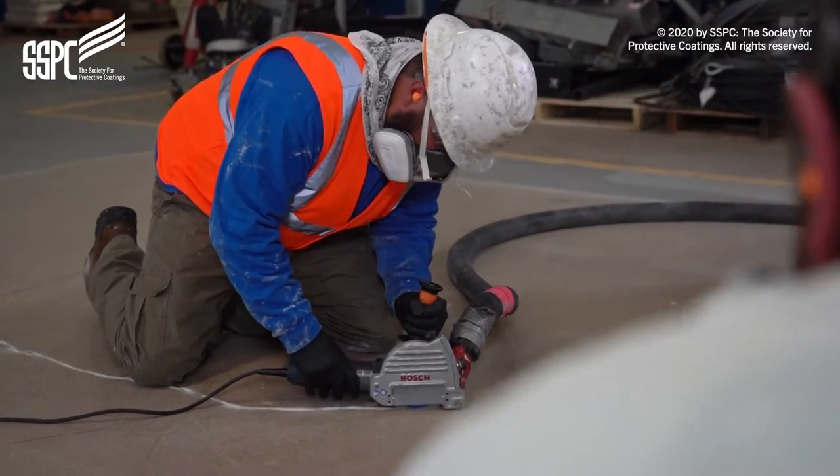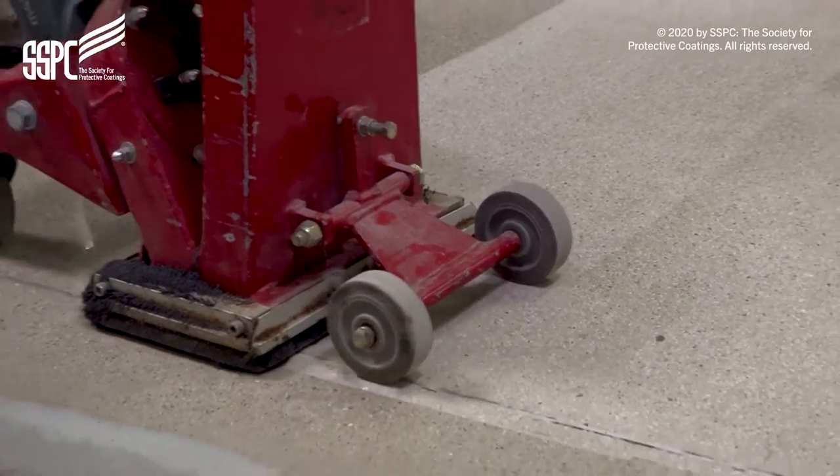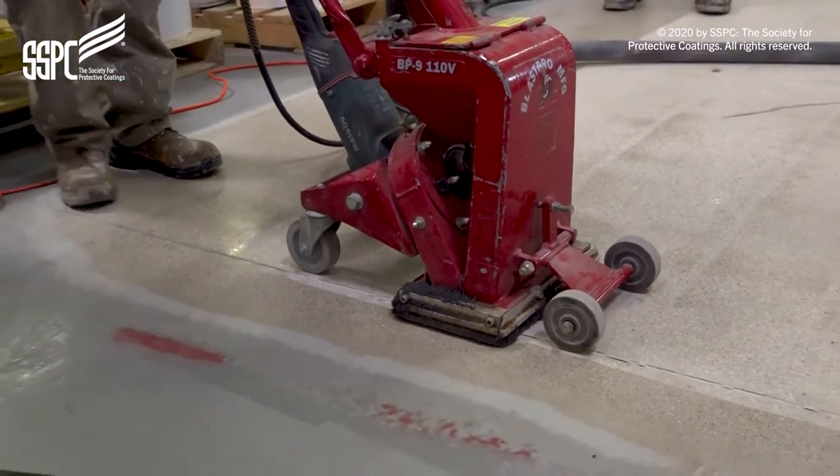With the rise in the use of protective coatings for concrete, we recognize just how critical it is that craft workers are fully prepared to perform quality work in the field.